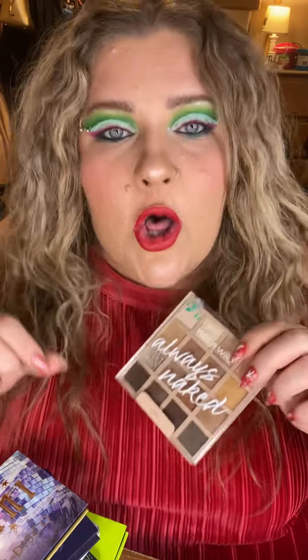Question two: what palette surprised me most this year? This answer is going to blow your mind. I went through my entire collection and tallied up every single eyeshadow palette I purchased this year — I purchased 66 eyeshadow palettes. Of those 66, the one that surprised me most is the Wet & Wild Always Naked palette. This goes for about seven bucks at the drugstore.